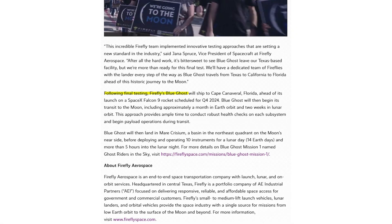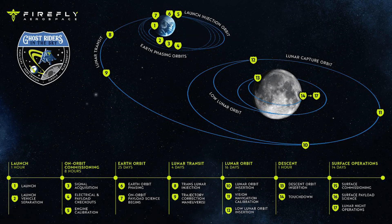In a statement, they said: following final testing, Firefly's Blue Ghost will ship to Cape Canaveral, Florida, ahead of its launch on a SpaceX Falcon 9 rocket scheduled for Q4 2024. Blue Ghost will then begin its transit to the moon, including approximately a month in orbit and two weeks in lunar orbit. This approach provides ample time to conduct robust health checks on each subsystem and begin payload operations during transit.